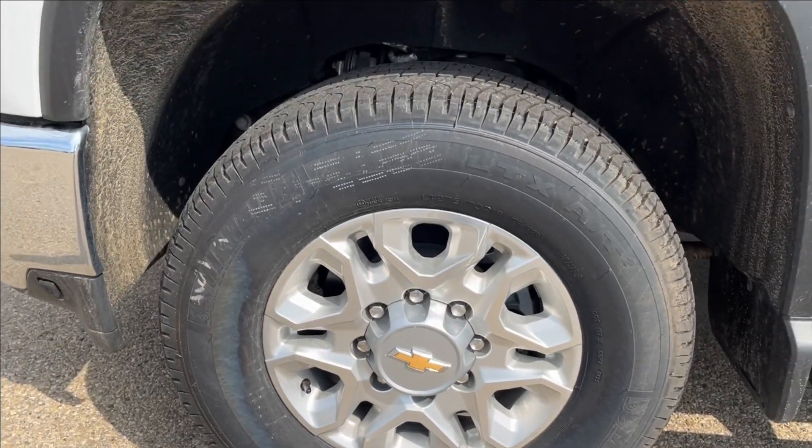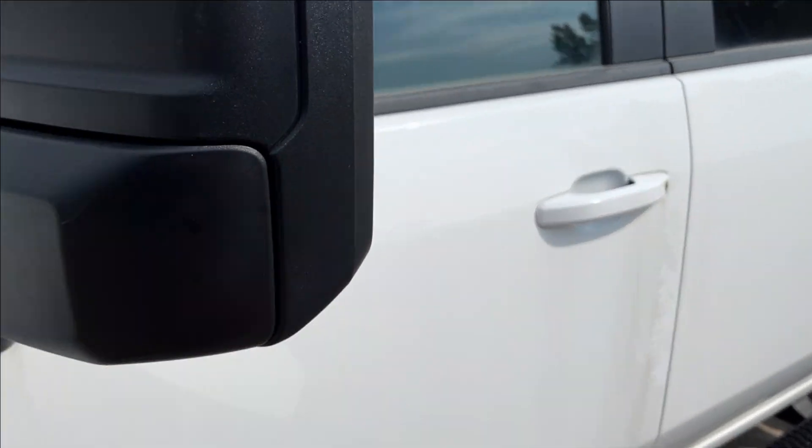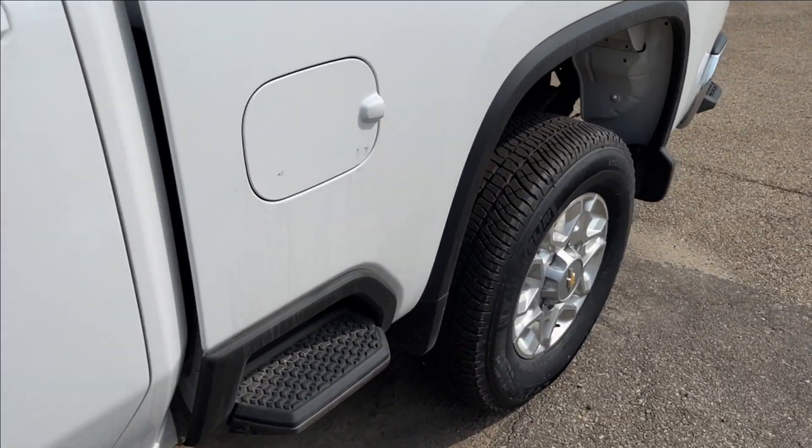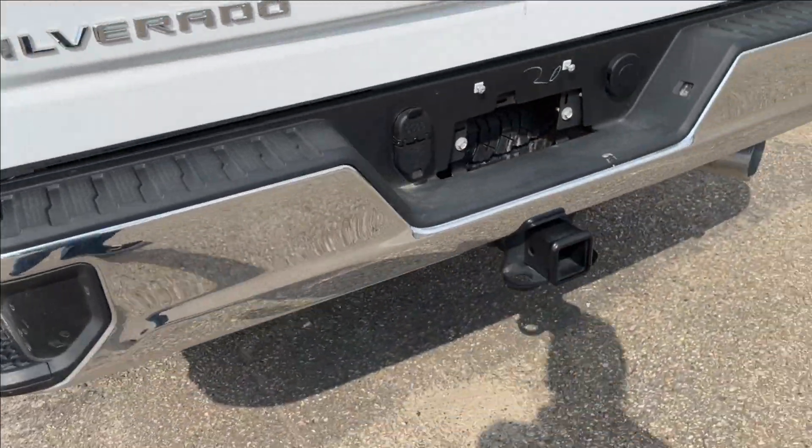You're going to have 18-inch heavy-duty wheels on Michelin LTX light-truck tires. Your Duramax badging with transmission badging. Your big tow mirrors. And the paint-matched door handles with side steps as well.